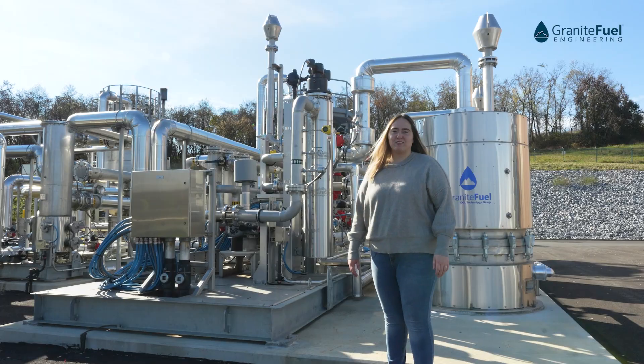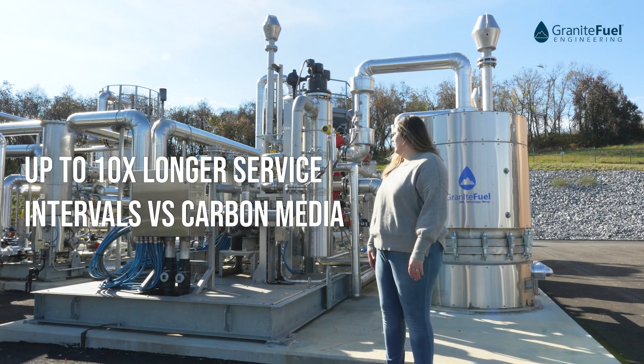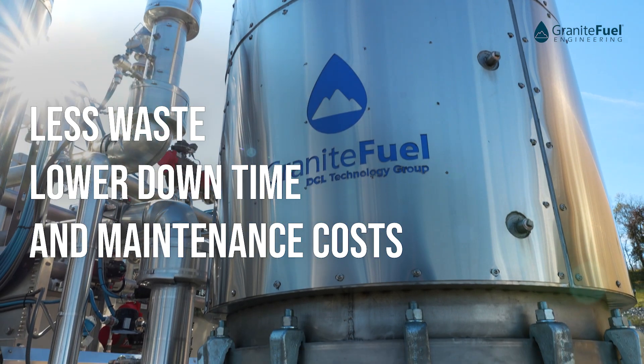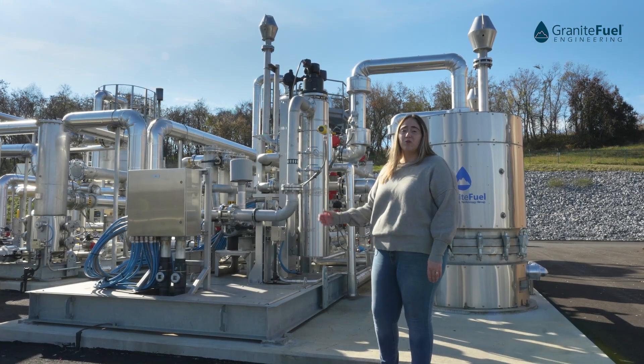The regeneration process starts by introducing ambient air to the system, sending it through this heater here, and then sending it to our TSA vessel to desorb the collected siloxanes and VOCs before it's then sent to a flare or vented to atmosphere.